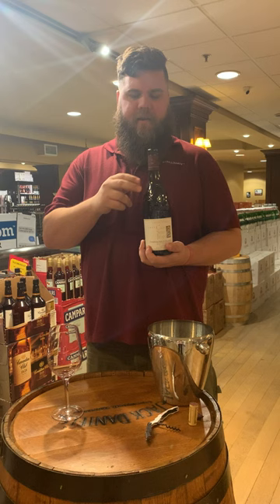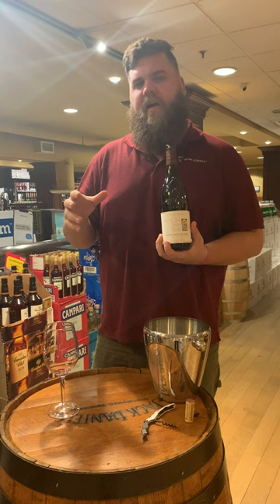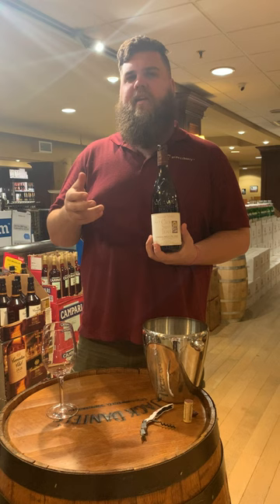This is the Via Vigne, which basically translates to old vines. This is Clos Saint-Jean's oldest vineyard — about 115-year-old vines planted in 1905.